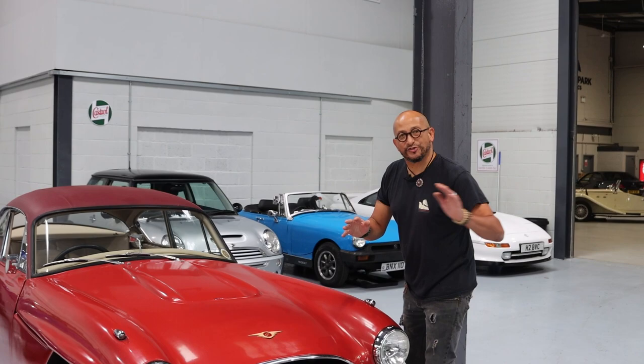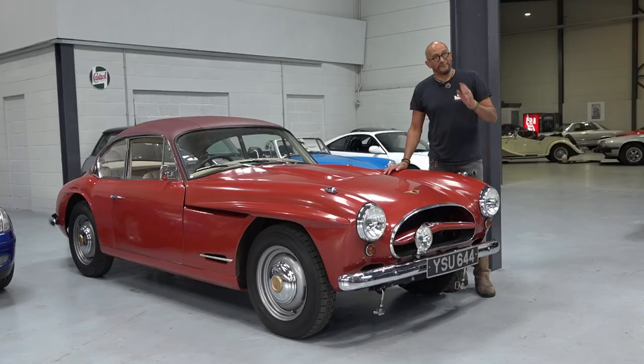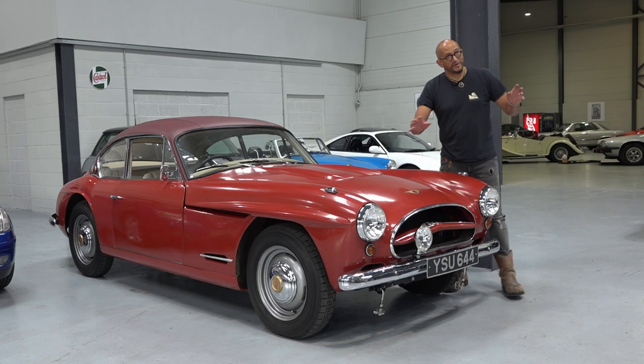Here we have one of my all-time favourite cars. I like these so much that I have one — I have a 541R. This one is a Jensen 541.